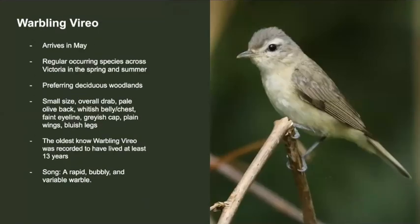The warbling vireo is yet another common spring migrant we see here in Victoria. They usually prefer deciduous woodlands and any sort of cottonwoods, and this species can be found around lakes. Overall, they're fairly small, have an olive back, pale belly, white eyebrow, silverish bill, and bluish legs. The oldest known warbling vireo lived to be 13 years old. Their song is a rapid, bubbly, yet variable warble — often you can hear these species before you actually see them. Here's what they sound like.